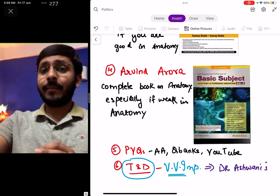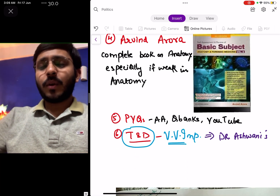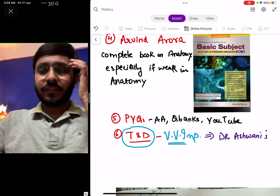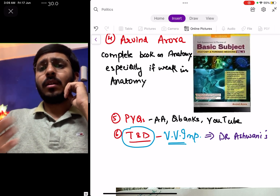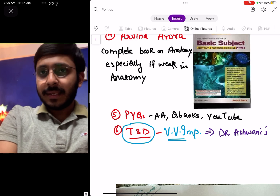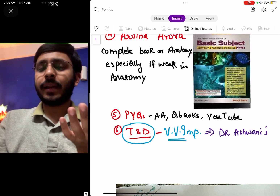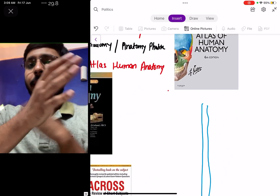You should definitely practice previous year questions — you can use any source, whether question banks, YouTube, or app-based learning such as eMedicos, Gurukul, Marrow, or Prepladder. And you should definitely attend anatomy's Test and Discussion (TND), because it really boils down your whole anatomy preparation into important topics. I attended Dr. Ashwani's TND in Bhatia and that was a really good TND.